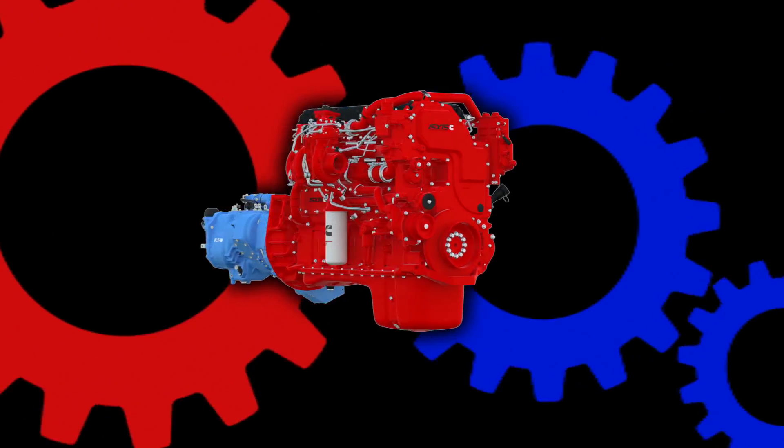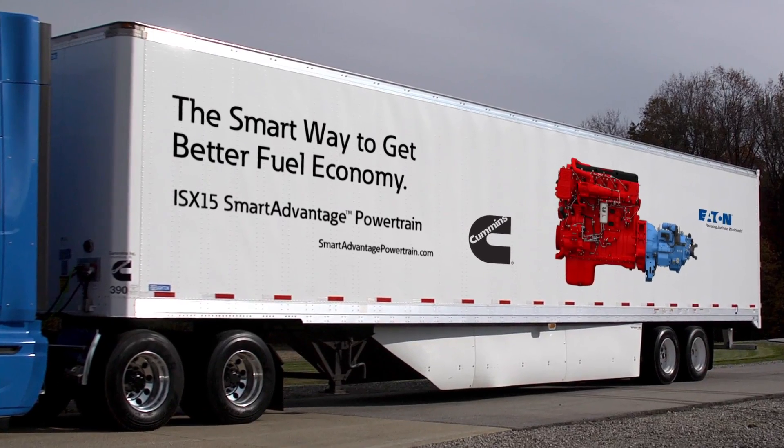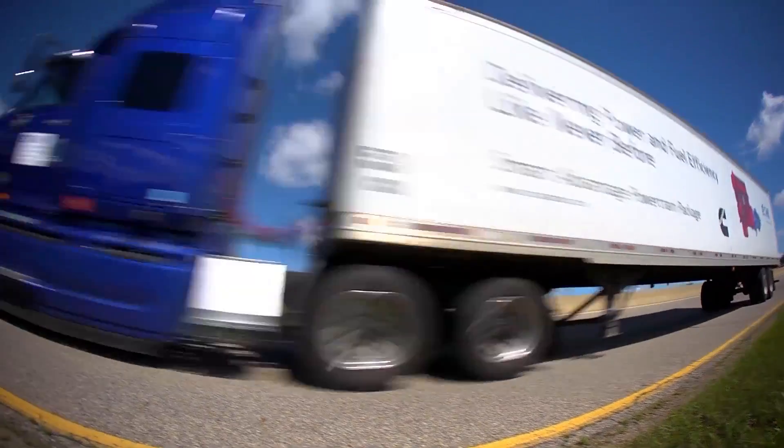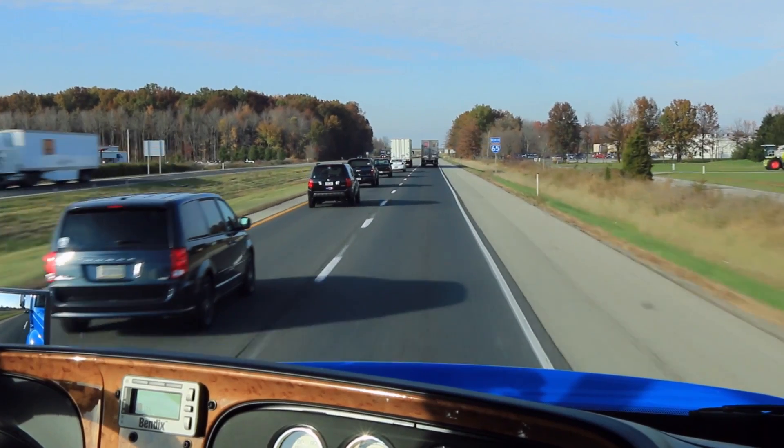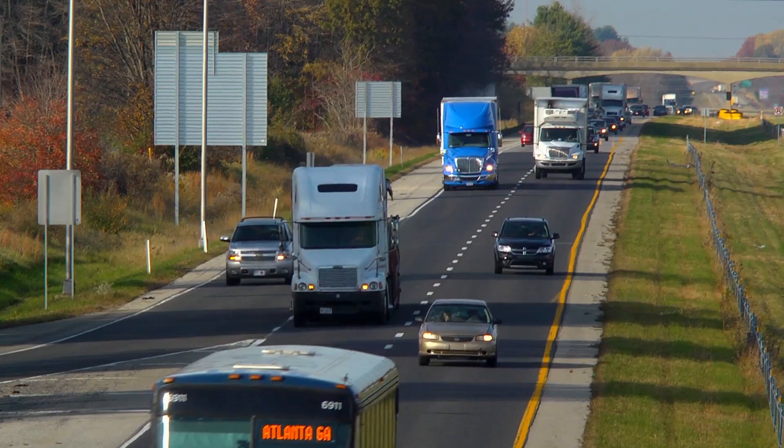Two powerhouses, one powertrain. The Smart Advantage Powertrain from Cummins and Eaton — fully integrated technology that drives significant savings with features that make even the newest driver as good as an experienced pro.